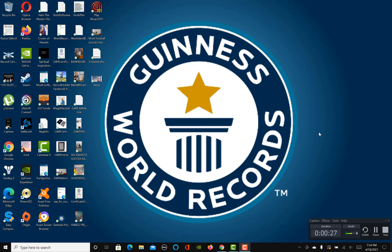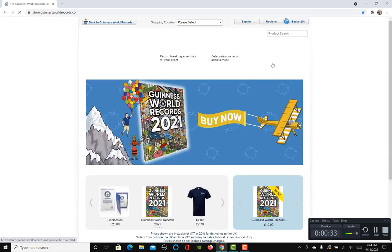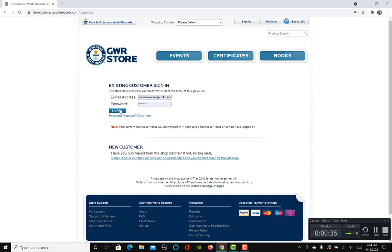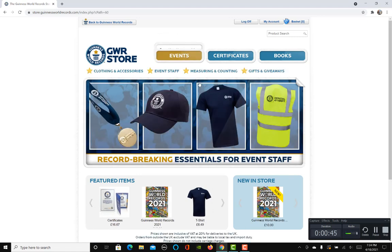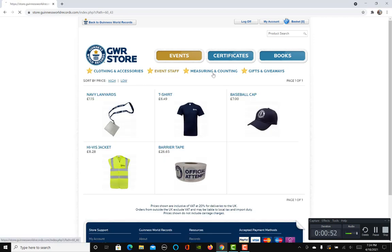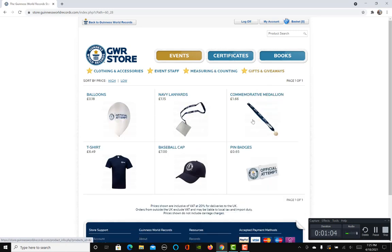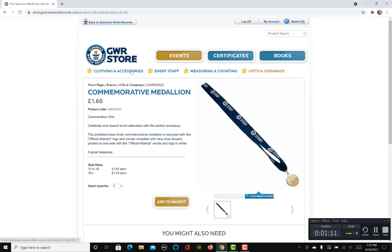Let me show you. You go on your browser, go on the GWR store, then sign into your account. There you can purchase other merchandise items like t-shirts, clothing accessories, measuring and counting tapes — anything you need if you want to make your own world record event. There are also gifts and giveaways; you can give away medals like this golden one with a blue lanyard.